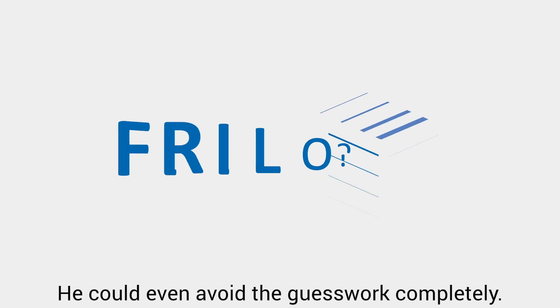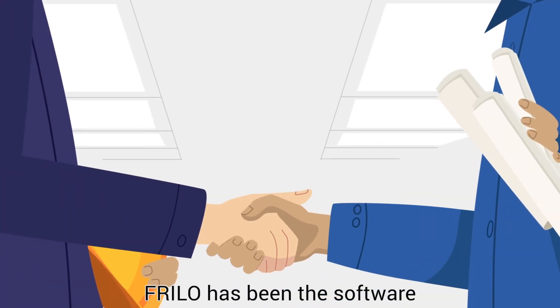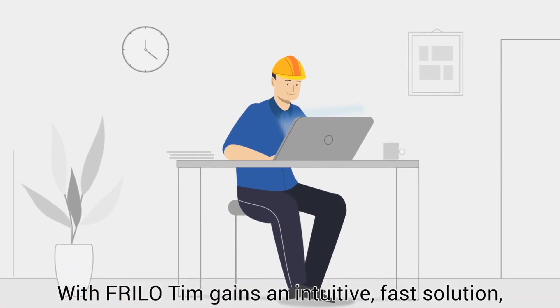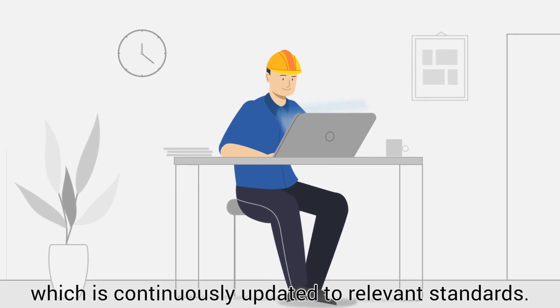He can even avoid the guesswork completely using Freelo. For over 40 years, Freelo has been the software by engineers for engineers. With Freelo, Tim gains an intuitive, fast solution which is continuously updated to relevant standards.